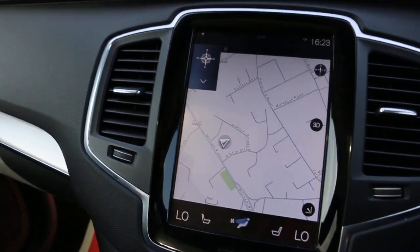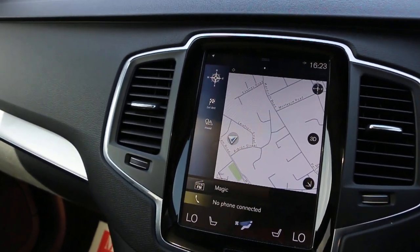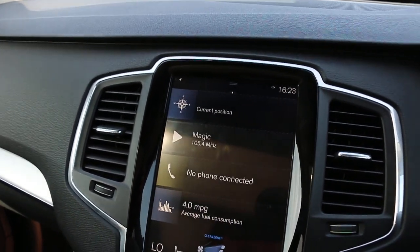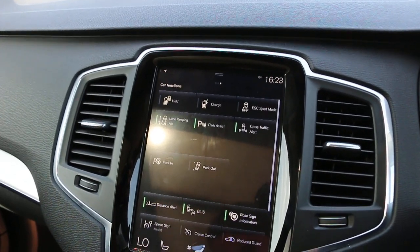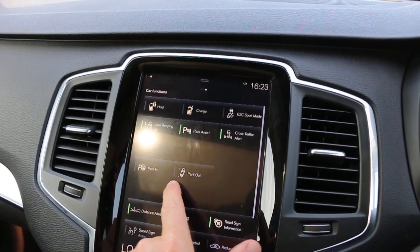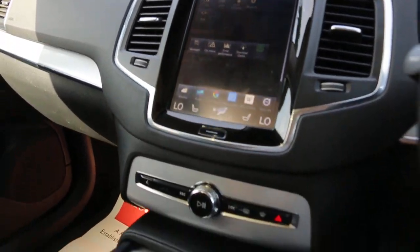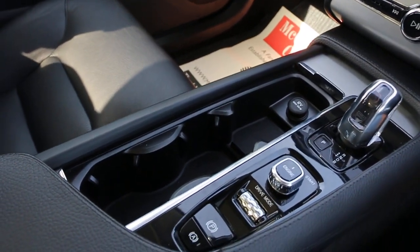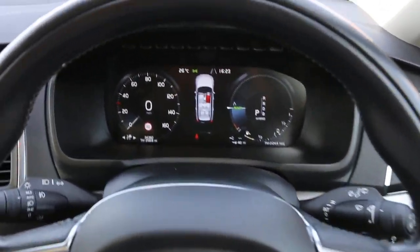Satellite navigation, touchscreen, full zone climate control aircon, blind spot system, distance alert, automatic transmission, push button start, two central cup holders, and a multifunction steering wheel.